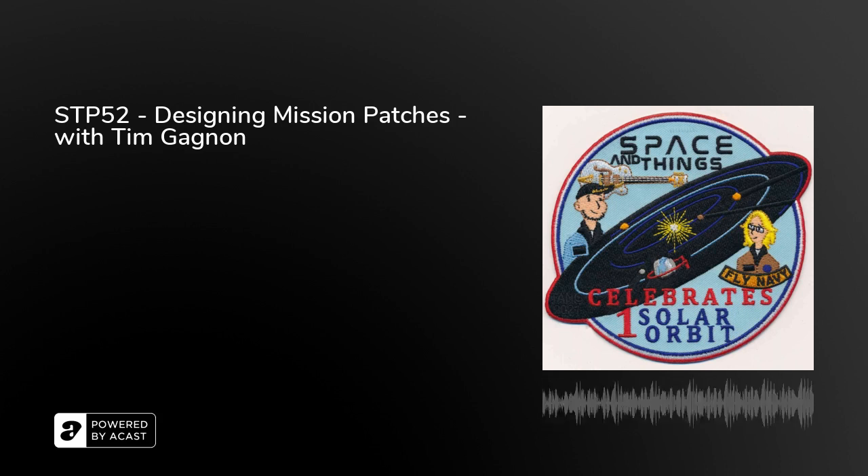He has designed a patch for us. If you're one of our Patreons, you'll be receiving this shortly, and if you're not, you can sign up and get one or head to our website and buy one. It's a really special thing to be able to say we have a patch. Tim really is amazing, and it's great that we're able to talk to him today about his process and how he got into this business.